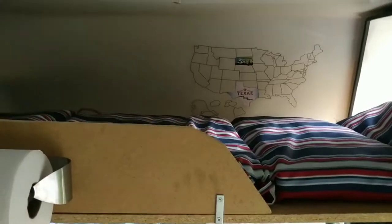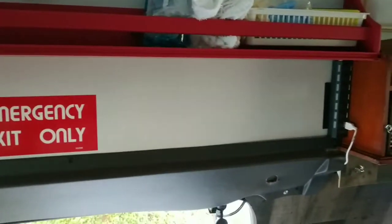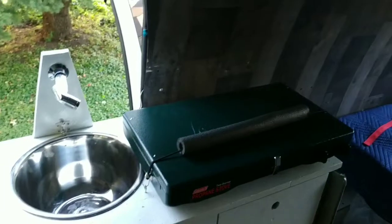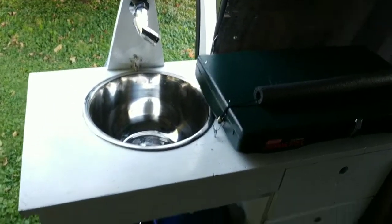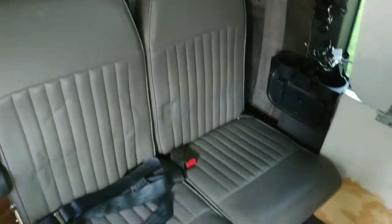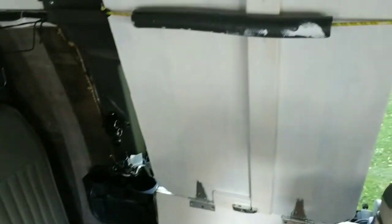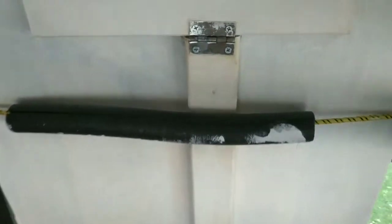We changed Eli's bed to go over the front of the van so it gave us more room. He has his own fan up there. Up here we have some storage for spices and there's our little kitchenette. There's our bed back there, and that's one of the seats we left in the van so we have a legal seat for Eli to sit in. And here's our table.